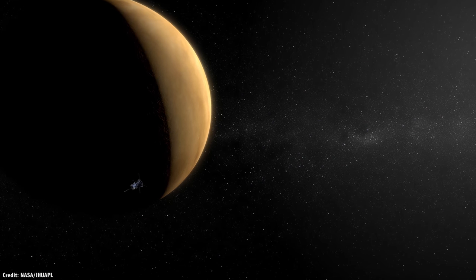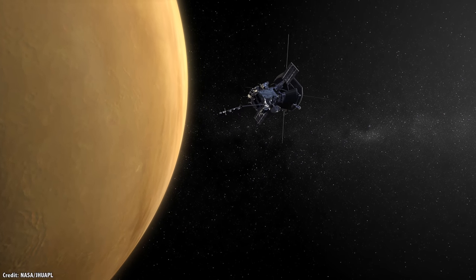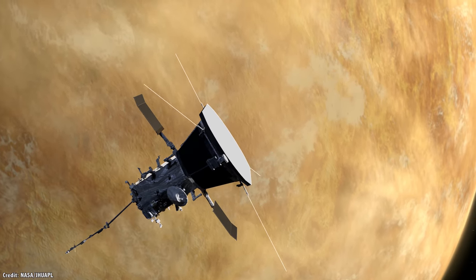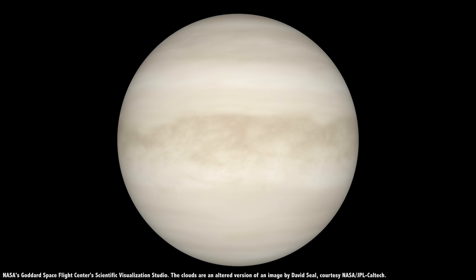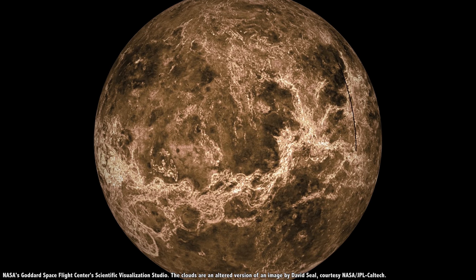Northrop Grumman has proposed their Venus Atmospheric Maneuverable Platform, or VAMP — a flying wing aircraft with a 50 meter wingspan. It would be carried to Venus on another spacecraft, released from orbit, and enter the atmosphere directly without an aeroshell. At its highest point, its hydrogen gas would provide only 10% of its lift, the rest coming from solar-powered propellers that would allow it to cruise at 110 kilometers per hour. But it could also sink down to 55 kilometers, where it would become 100% buoyant, waiting through the Venusian night for sunlight to return.